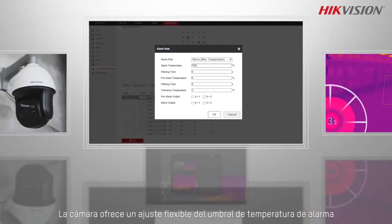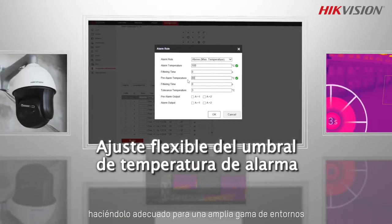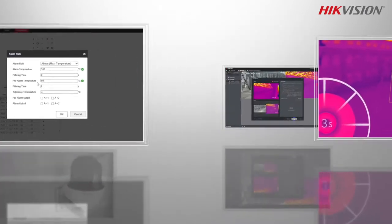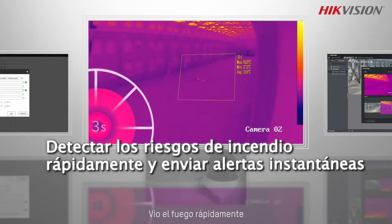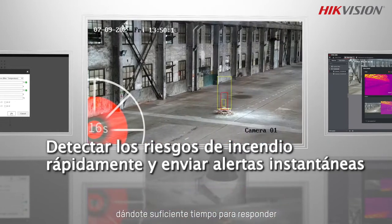The camera offers flexible adjustment of the alarm temperature threshold, making it suitable for a wide range of settings. You spotted the fire risks quickly and sent instant alerts, giving you enough time to respond.